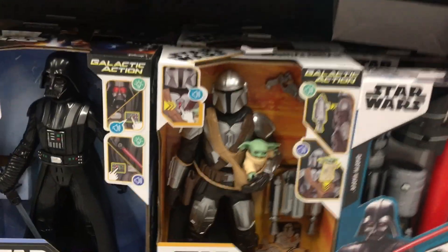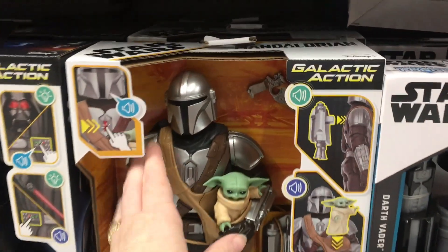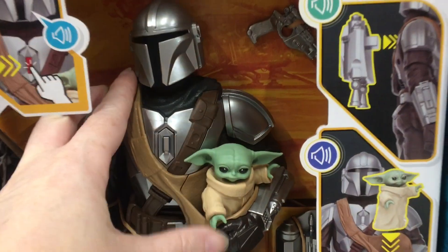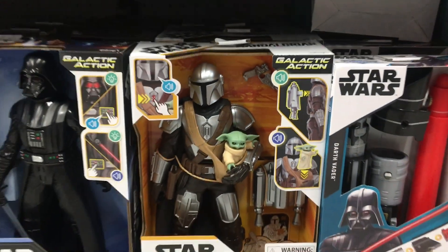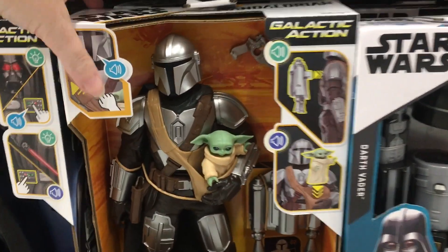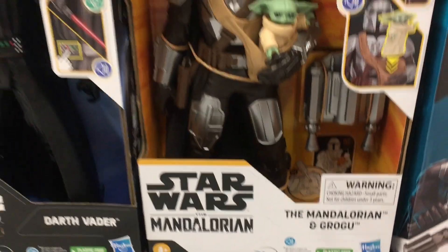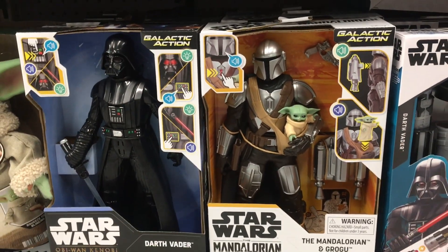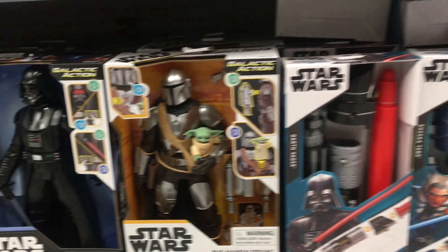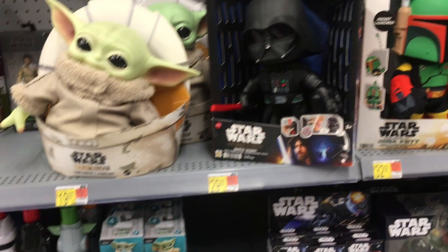And then in the Star Wars section, they have this awesome Vader and Mandalorian figure, but he's holding little Grogu. How cute — he has this little satchel. That's a nicely done figure for such a large one. Like, if you just need one for your collection, that's a cool one to have. You got Mando, you got Grogu — what more do you need? And then they also have some of those cool lightsabers, then the character ones.